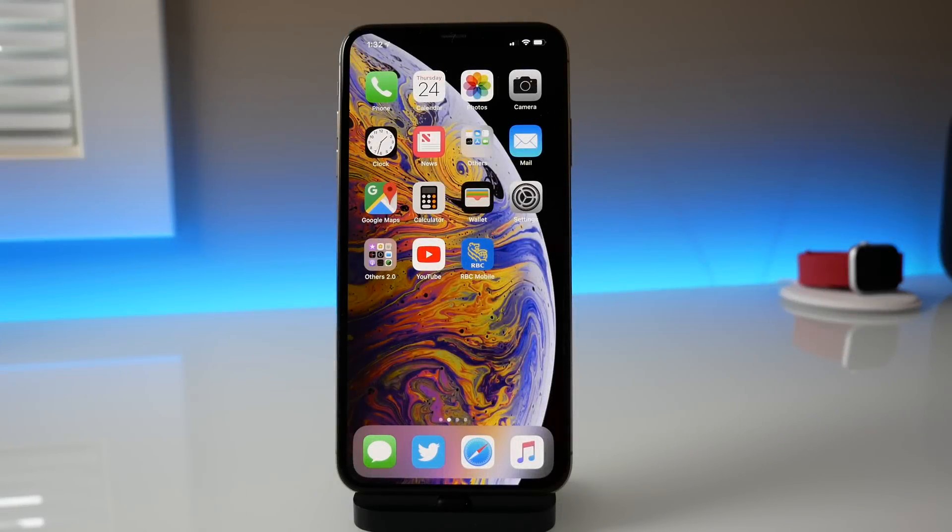What's up guys, my name is Michael with Apple Informed. Today Apple just released iOS 12.2 developer beta 1. This is a pretty exciting release because the last release we had from Apple was 12.1.3, which did not bring any new changes — it was strictly for bug fixes — but here in 12.2 we actually have a few new changes.